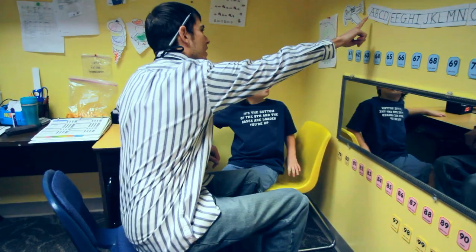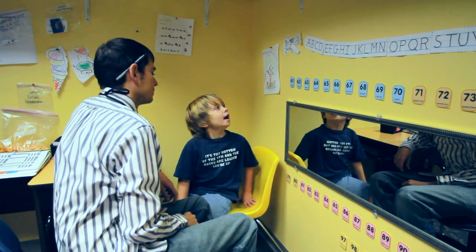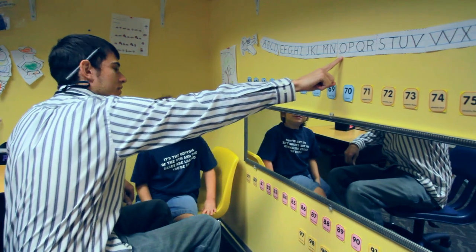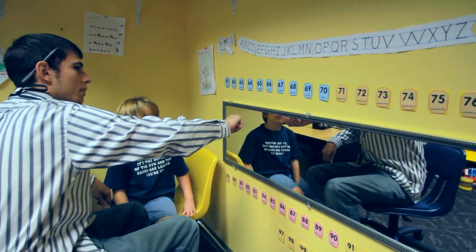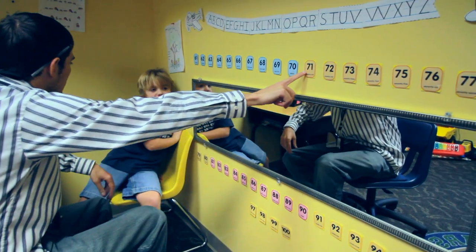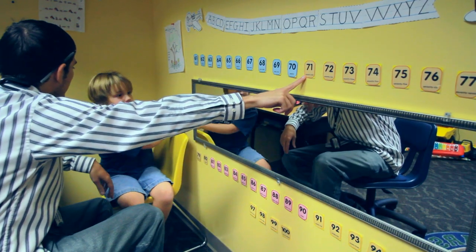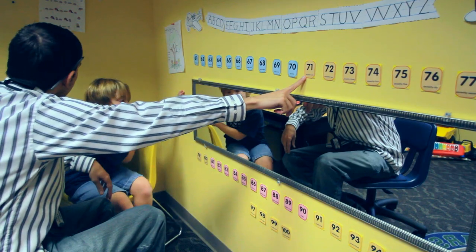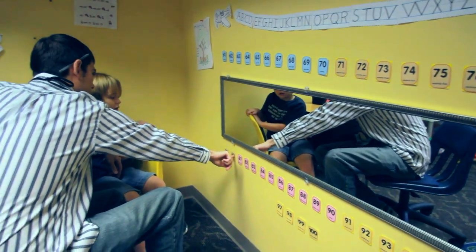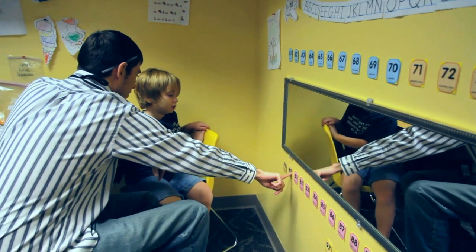Here, Sam is learning to tact, or label, letters and numbers. The instructor asks him to identify each letter and number shown. The acquisition of letter and number identification helps to establish pre-academic skills, which will be beneficial for him in future school settings.